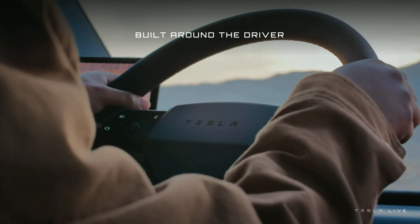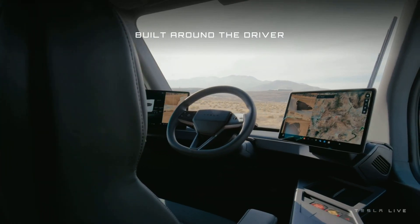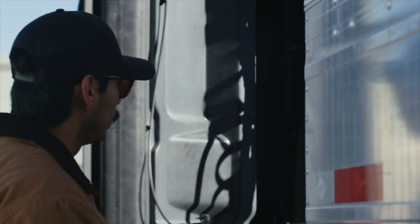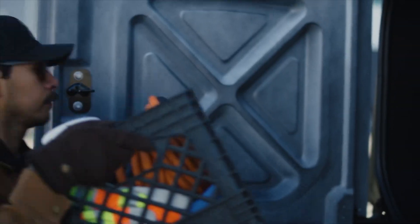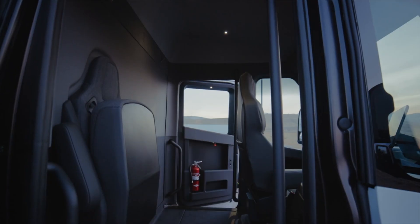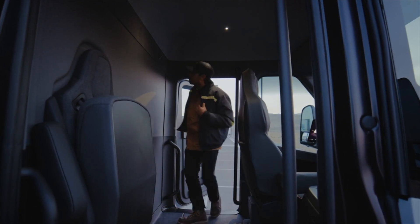The Tesla Semi truck is designed to maximize efficiency and performance. In particular, the Tesla Semi features a spacious cabin that allows the driver to stand upright, creating comfortable working conditions even when it is not a resting cabin. Comfort and convenience are enhanced by positioning the driver's seat in the middle, increasing visibility and reducing vehicle bulk.